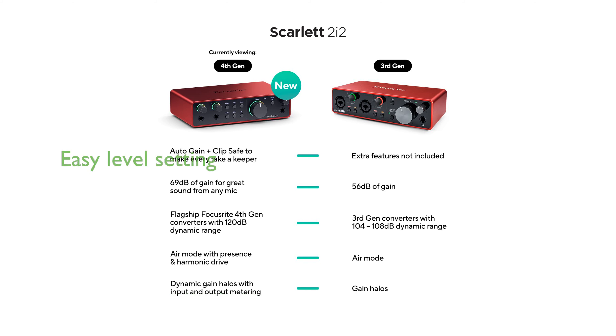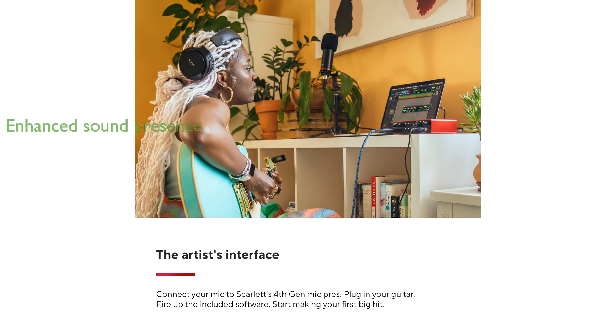The Auto-Gain and ClipSafe features simplify setting the perfect recording levels, minimizing the risk of recording errors. Air mode enhances the presence and richness of vocals and guitars, adding a professional touch to your mixes.